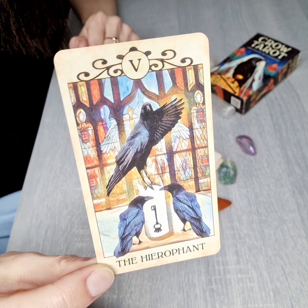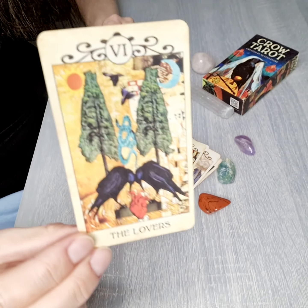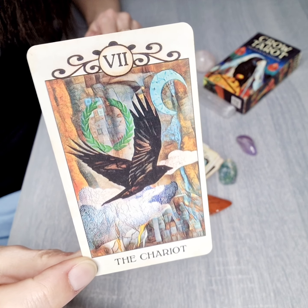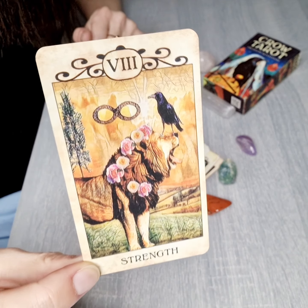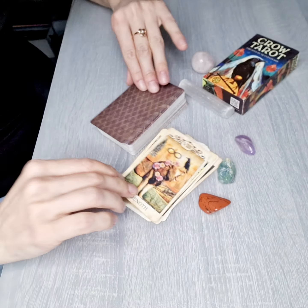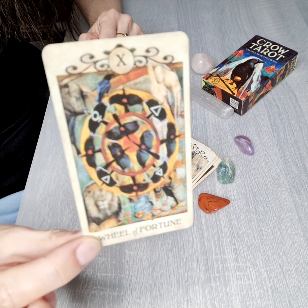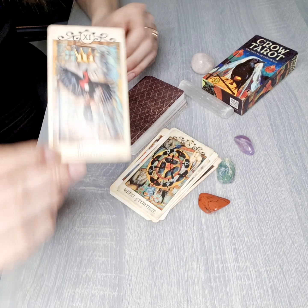The Hierophant, the Lovers, the Chariot. Strength — this is very beautifully done. The Hermit, the Wheel of Fortune, and Justice.